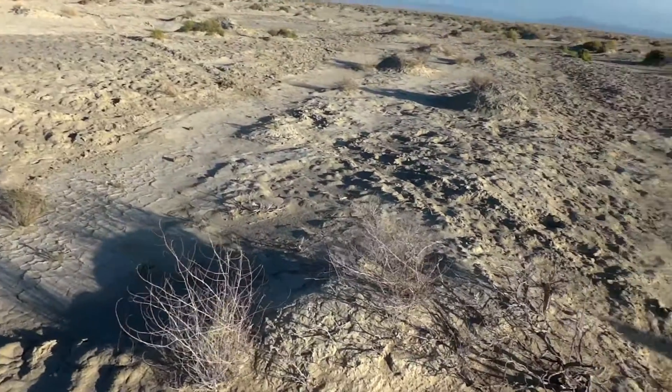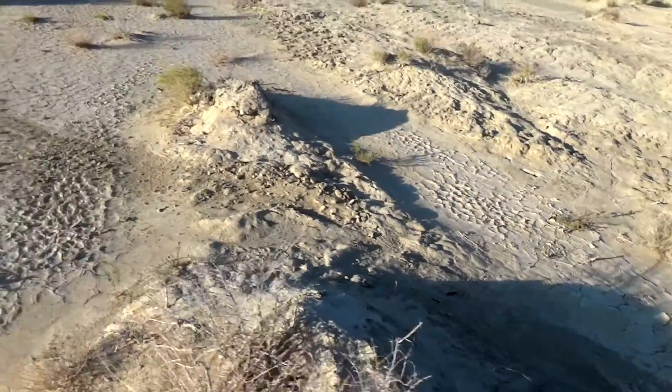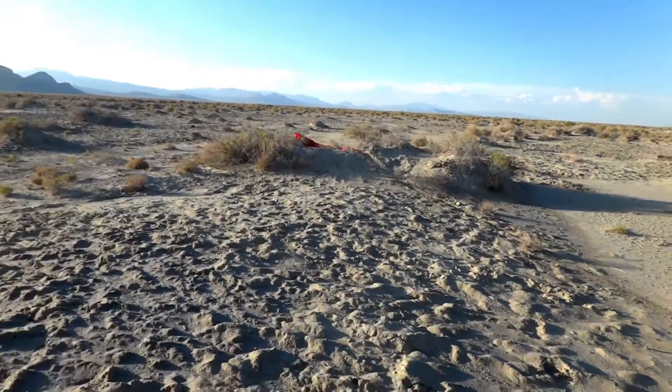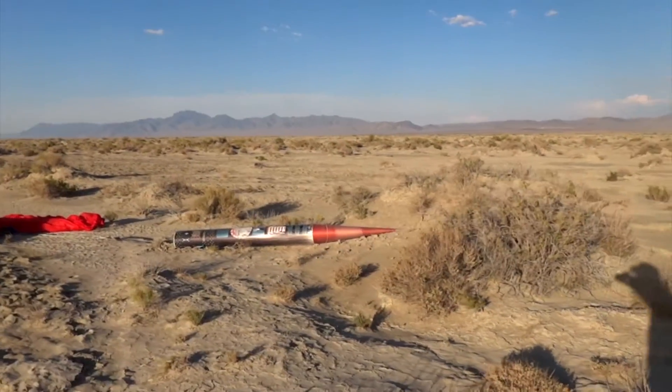When we first got down on the ground in the area where the rocket was, we couldn't see it — we could not find it. And we actually found these drag marks. We followed that drag mark about three quarters of a mile, and then came right up to where the payload was.